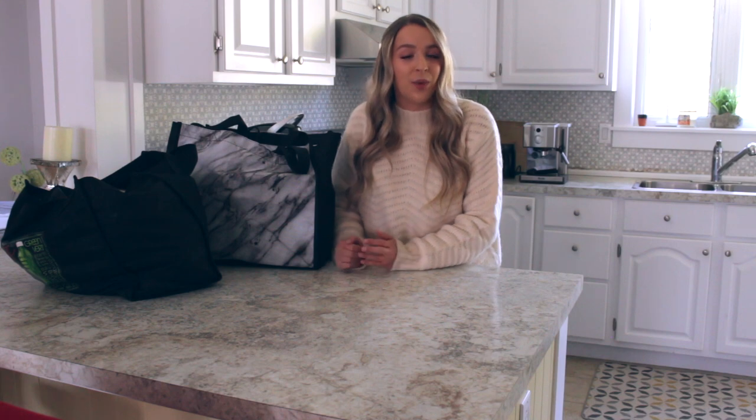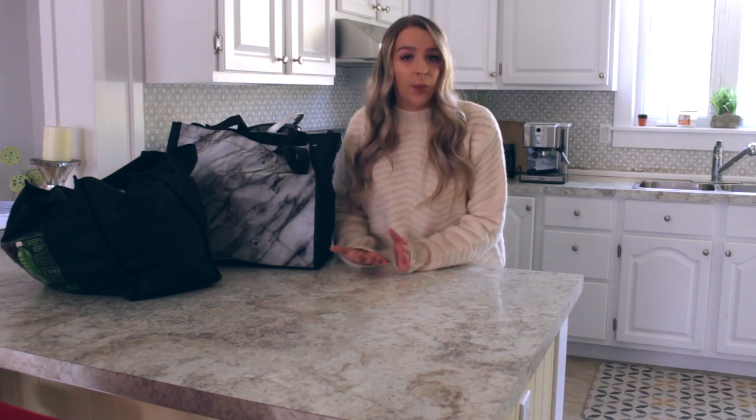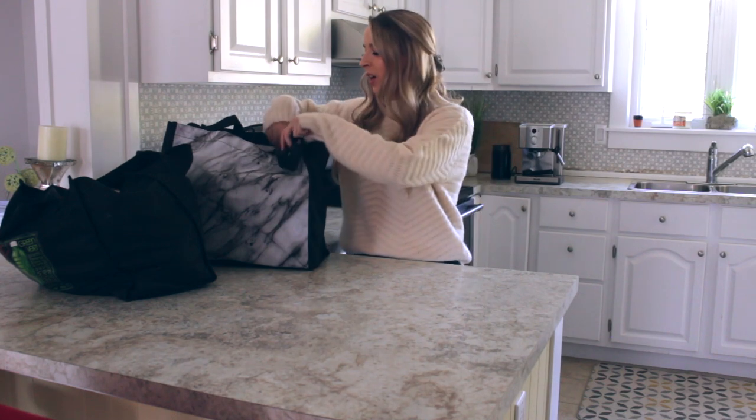When I first went vegan I noticed that shopping for groceries was actually much cheaper, and that's definitely a plus. I just want to point out that these aren't staples — they are more like weekly groceries that we get every week. I do have a lot of condiments at home already, like my staples, but we do have a lot of items in here that we can make a recipe with, and I'll give you some ideas as we go.